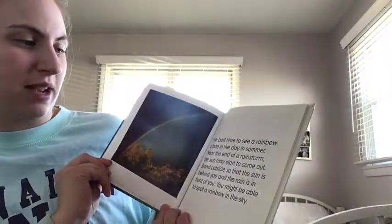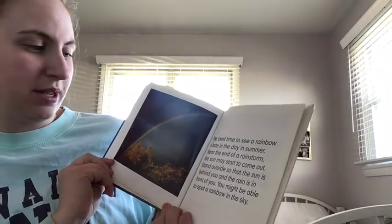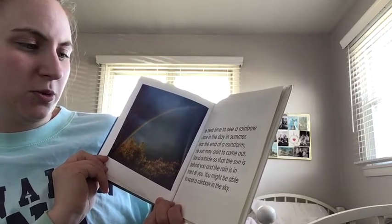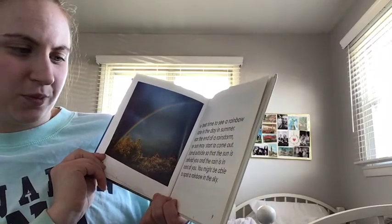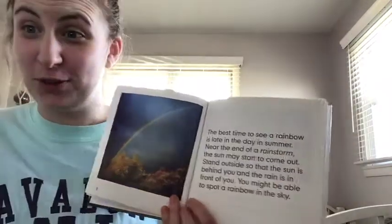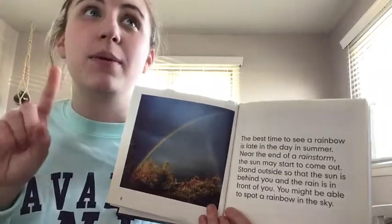The best time to see a rainbow is late in the day in summer, near the end of a rainstorm. The sun may start to come out — stand outside so that the sun is behind you and the rain is in front of you. You might be able to spot a rainbow in the sky! I'm going to try this experiment — you should too at home after a rainy day. Get your rain boots on and look up in the sky.